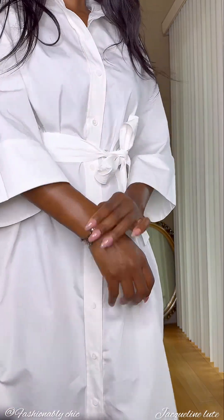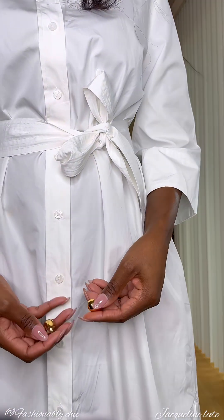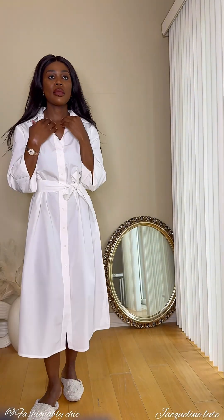I can never leave the house without a watch, so this is it. And I'm wearing these earrings — I'm very obsessed with these, they're gold. The final look with the earrings is great.